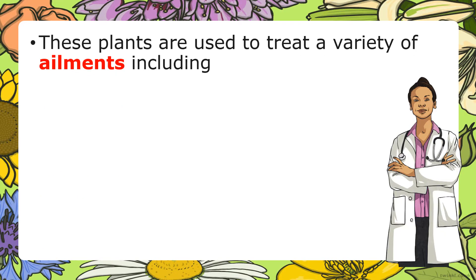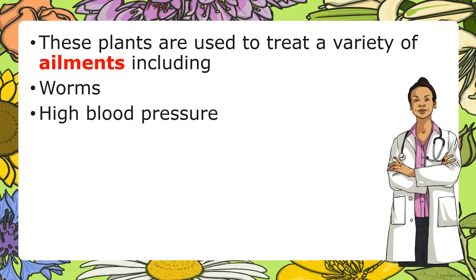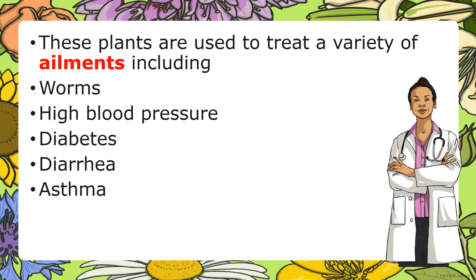These plants are used to treat a variety of ailments — other words for ailments are sickness and illness. The ailments treated by these plants include worms, high blood pressure, diabetes, diarrhea, asthma, and gas.